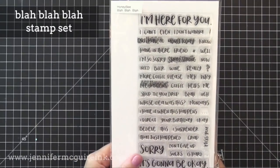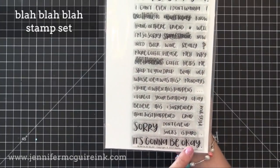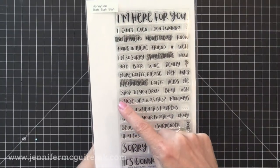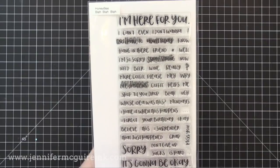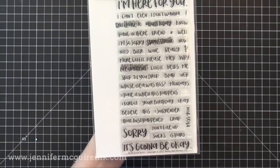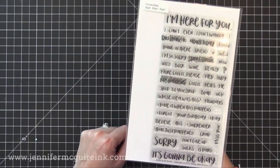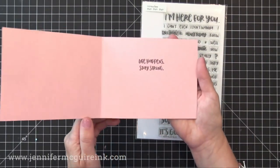My favorite stamp set from this release is the Blah Blah Blah stamp set. This is a fantastic sentiment set — it's a large one with some great fonts. There are some encouraging sentiments and some really funny sentiments, like: I'm here for you, it's going to be okay, more coffee please, need wine, do I have to adult today? You can team up these sentiments to create a bunch of different playful things, great to just send to a friend as a little bit of encouragement and fun.